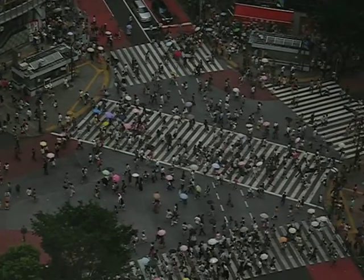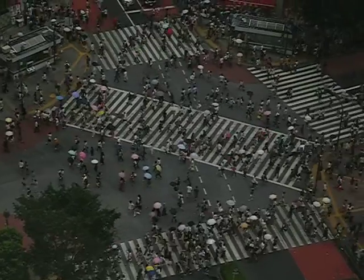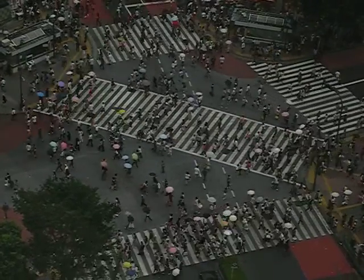This is Shibuya Crossing, one of the largest pedestrian crossings in the world. And that's why I stay here.